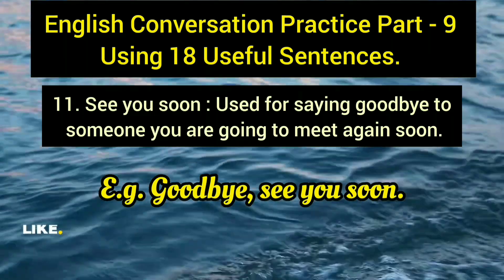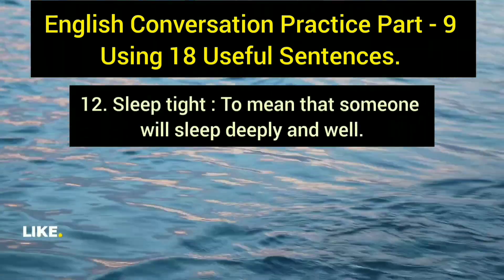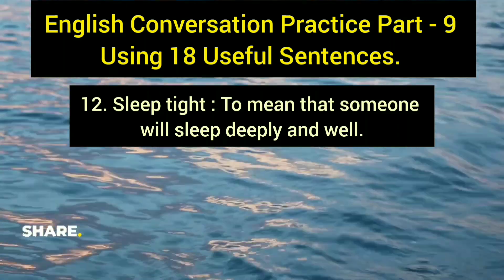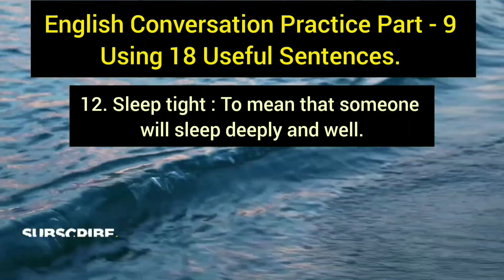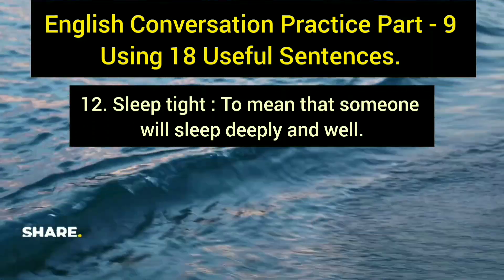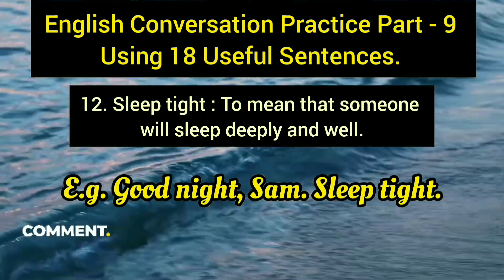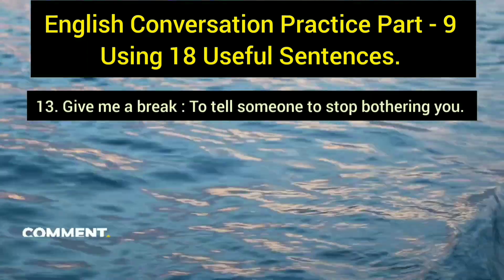The twelfth sentence is 'sleep tight,' a short phrase meaning you hope someone will sleep deeply and well. It is said before someone goes to bed. Example: 'Good night, Sam — sleep tight.' This expresses the wish that the person will have a sound and restful sleep.